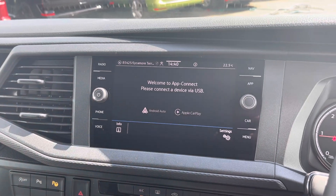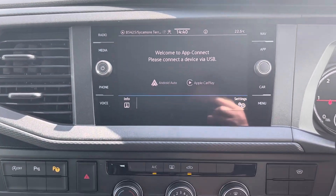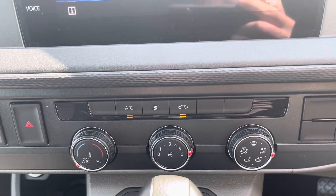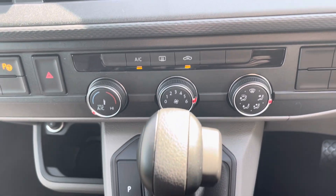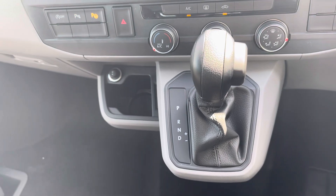Another fantastic standard feature to this vehicle is the electronically controlled air conditioning ensuring you and your passengers stay comfortable on every journey, and this vehicle does boast a DSG transmission offering a smooth drive.